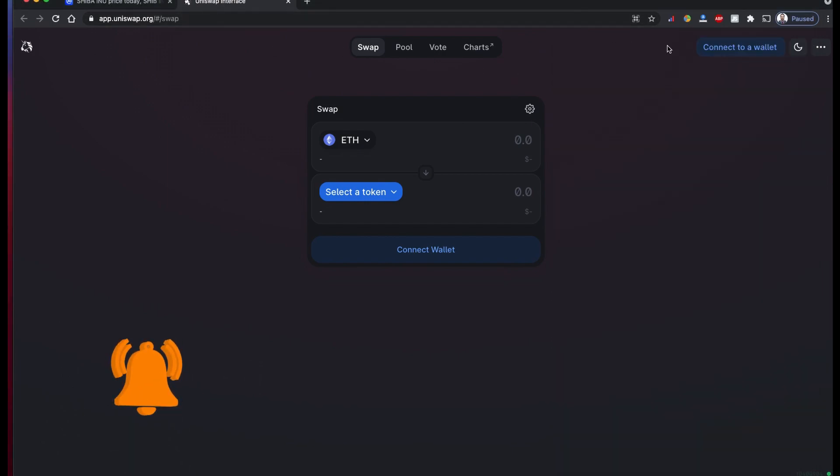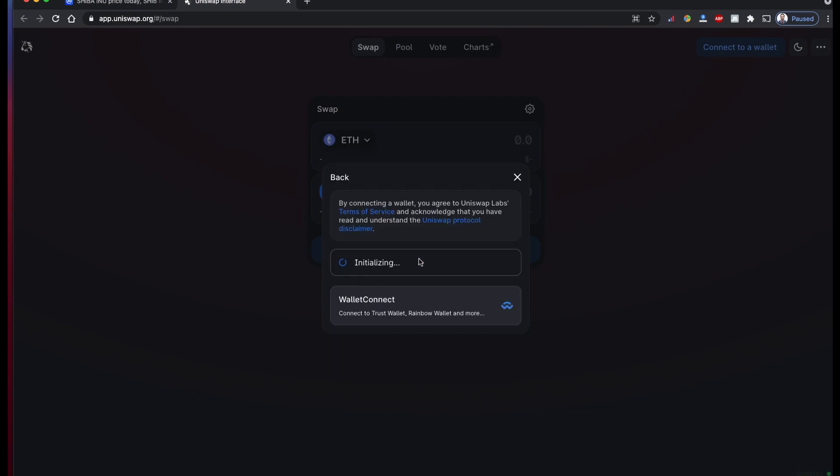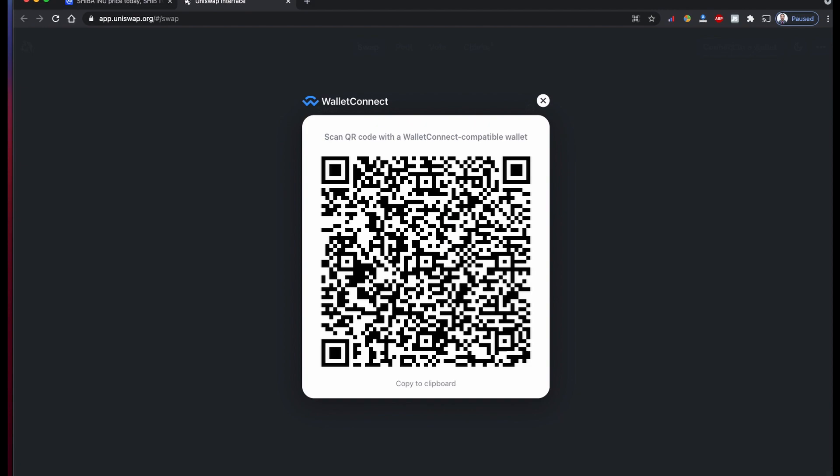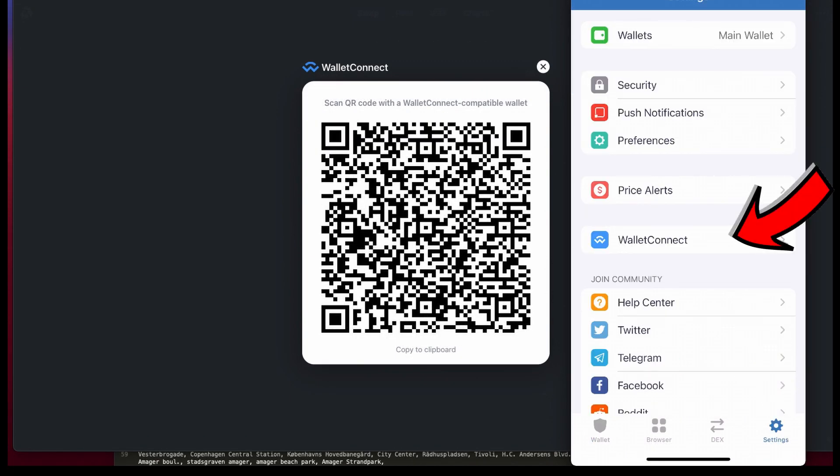So first you open this one, and then if you have one of these wallets, click to connect wallet. It connects based on what kind of wallet you have. I have a Trust Wallet, so I'm going to connect this one — the Trust Wallet setting and connect wallet.